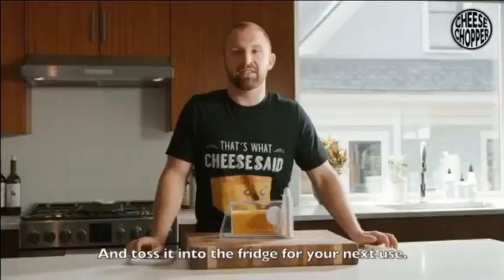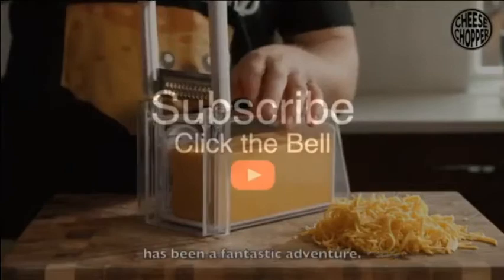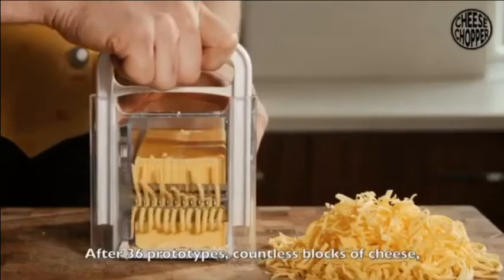And when you're done, you simply pop on the lid and toss it in the fridge until your next use. Getting The Cheese Chopper to this point has been a fantastic adventure, and with your help, this is just the beginning.